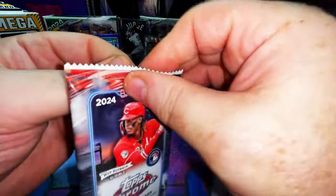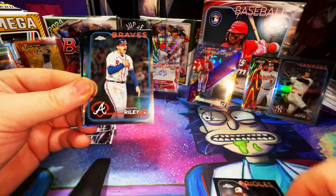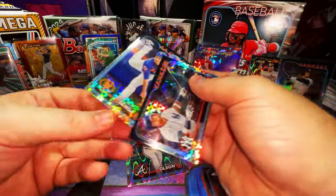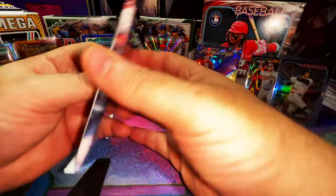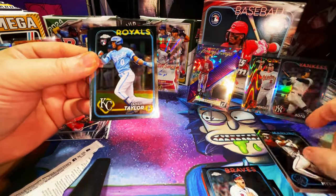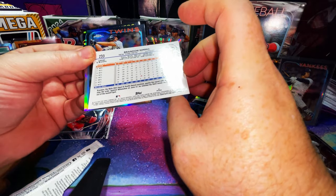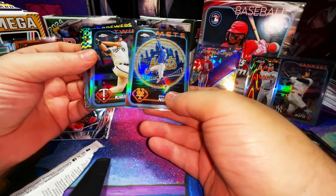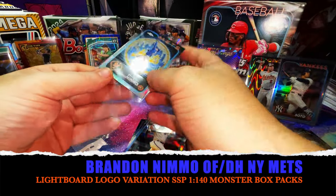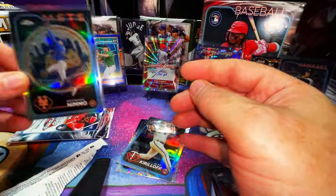I have much more fun in Donruss than here because I didn't even know what to expect there, and kind of know what to expect in here, and it's just so overpriced. Cano, Matt Olsen ray wave. Gleyber Torres X-fractor and a Kodai Senga second year X-fractor. Dane Myers rookie card, Samad Taylor, Jung Hoo Lee. There's a Brandon Nimmo — that's a great-looking card. Oh wait a minute — that's a variation! It's a case hit, it's an SSP logo background.